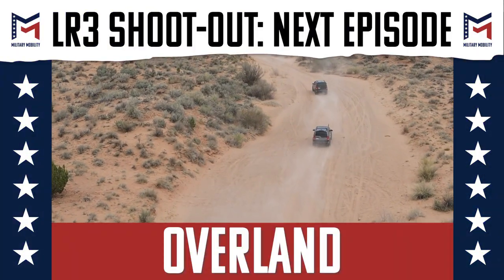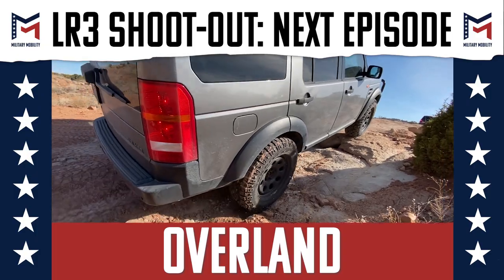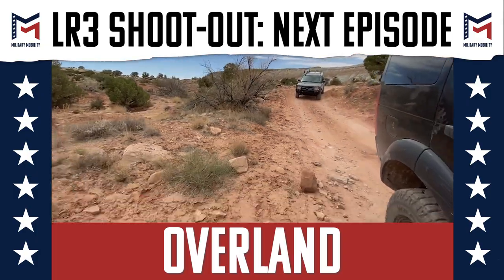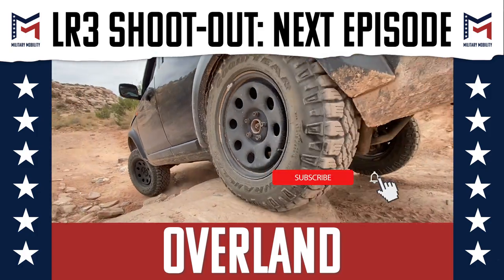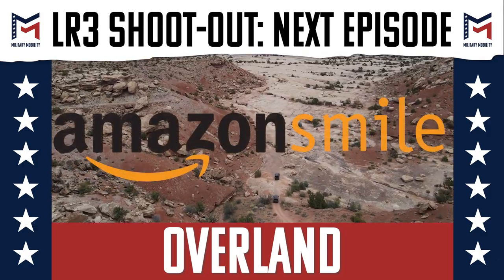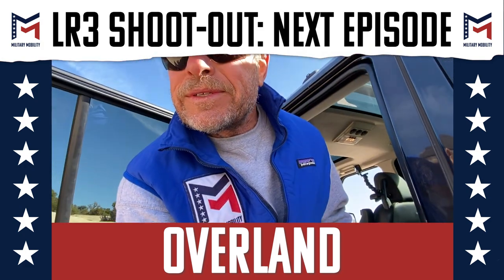If you like what we're doing, please support our veteran programs by donating at militarymobility.com. We are a 501(c)(3) nonprofit with no paid salaries — 100% of our funding goes towards running courses for veterans in need. Another easy way to support is by subscribing or choosing us as your Amazon Smile beneficiary, at no cost to you, as Amazon pledges to donate a portion of their profits from your purchases.